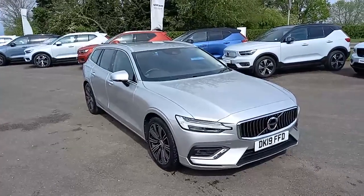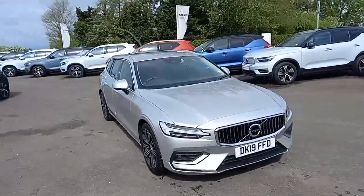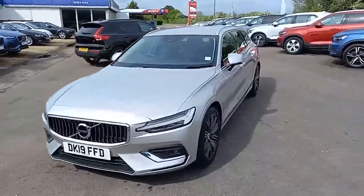Hello everyone, it's Robert from Hilton Got Volvo in Downham Market. Thank you very much for taking a look at this V60 Inscription that I have here in my stock.